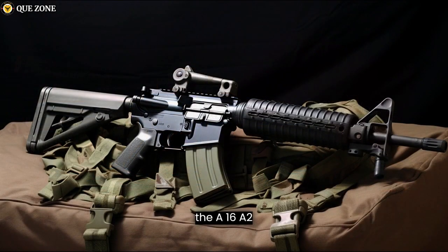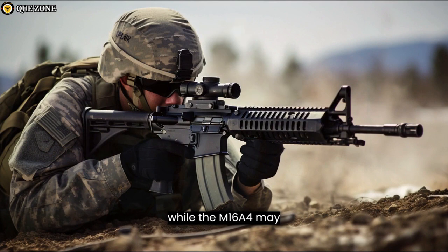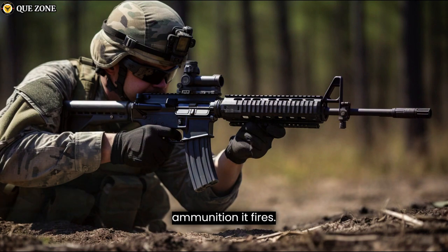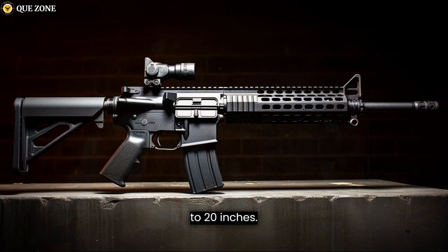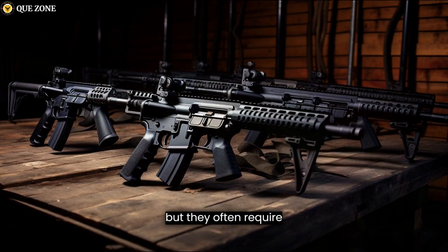The M16A2 typically features a 20-inch barrel, while the M16A4 may have a 20-inch or a 14.5-inch barrel depending on the specific variant. The longer barrel provides improved accuracy and increased velocity for the 5.56mm NATO ammunition it fires. AR-15s come in various barrel lengths, commonly ranging from 16 to 20 inches, though some shorter variants exist but often require additional legal measures for civilian ownership.